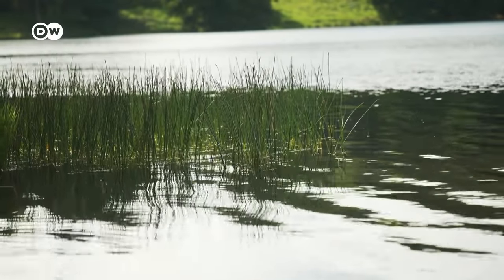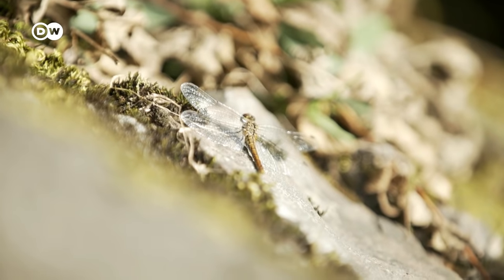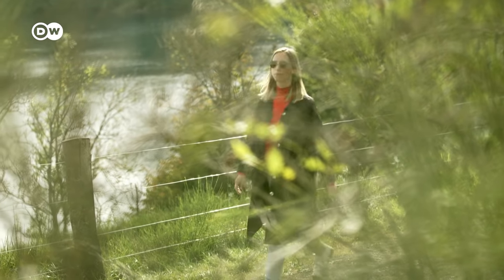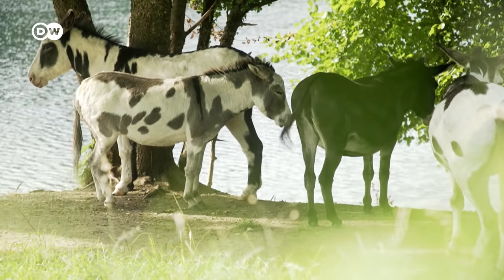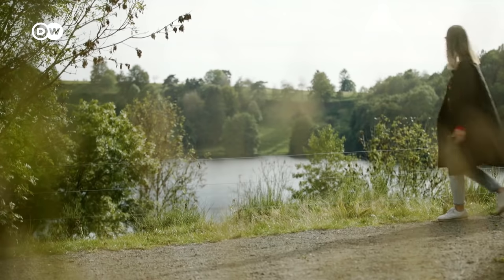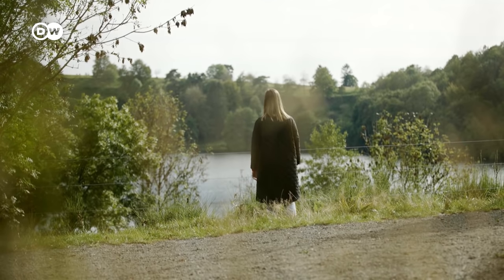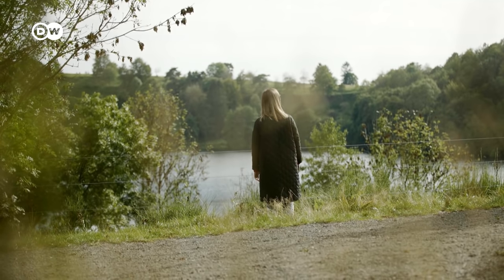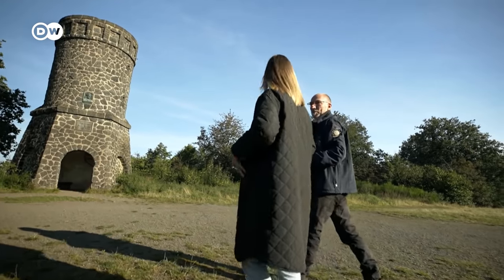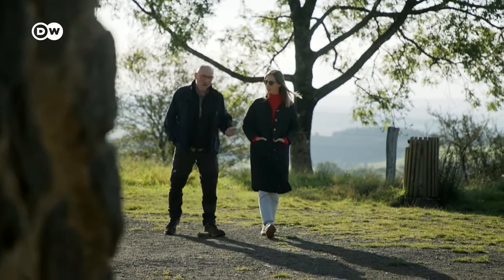According to scientists, the flooding of 2021 can be largely attributed to human-made climate change. But already 700,000 years ago, enormous natural events shaped the Eiffel. This unusual landscape is the result of powerful volcanic eruptions. I'd like to find out more about the exciting volcanic history of the Eiffel, so I'm meeting up with an expert.